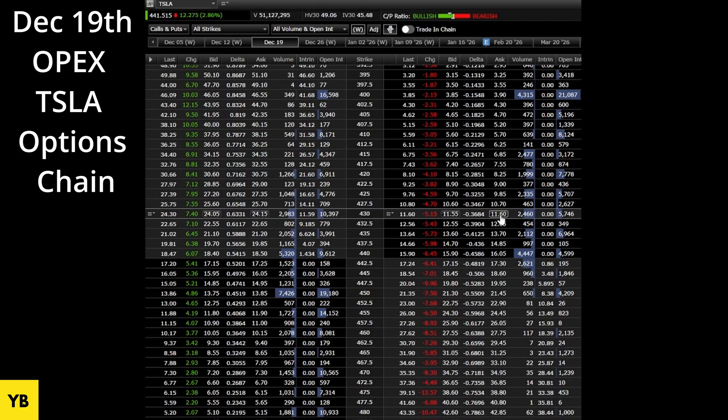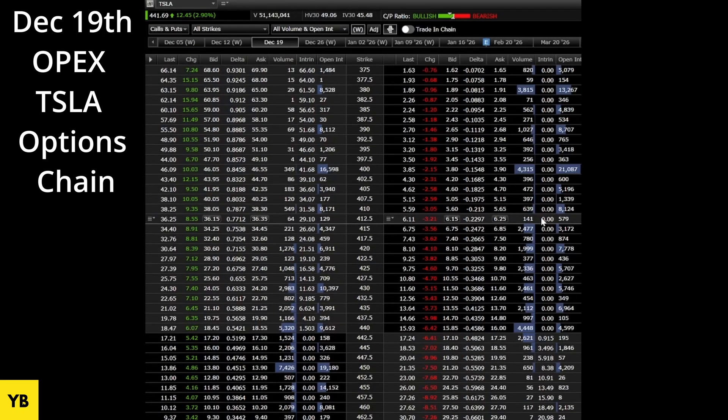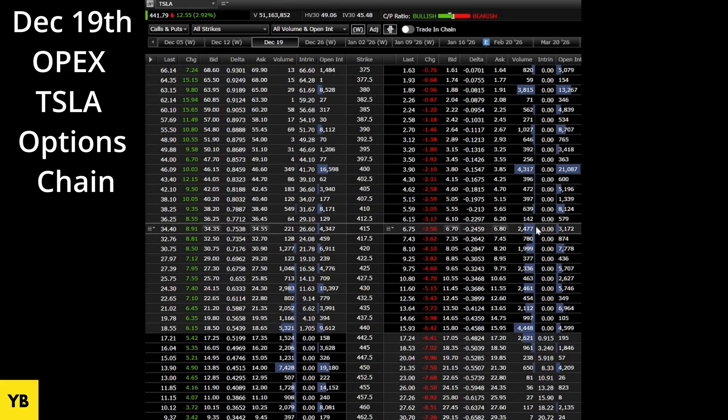If you were to buy a Tesla put to hedge your Tesla longs, you could buy a strike anywhere above or below. Below on the put side would be in the money; above on the put side would be out of the money — because you want your trade to go negatively. If you're buying puts, that's negative delta. You want Tesla stock to move downward so your trade becomes more negative delta, the option price increases, and you make more money.